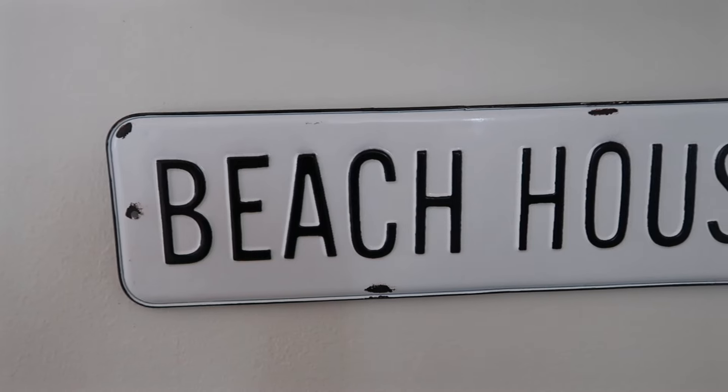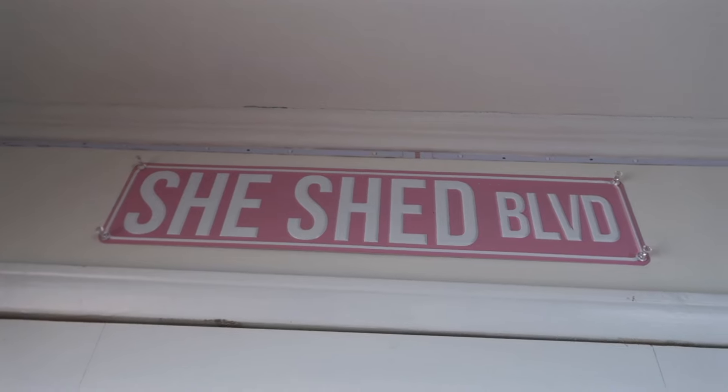The last thing I'll talk about is where I bought the bulk of my coastal decorations. Number one is Marshalls, TJ Maxx, and HomeGoods — if I did a room tour right now, more than half of the items would be from those stores. Another great place is Hobby Lobby — my cute signs, my beach house sign, and my she-shed sign are both from there. Michael's I mostly use for supplies to create my own DIY beach crafts.